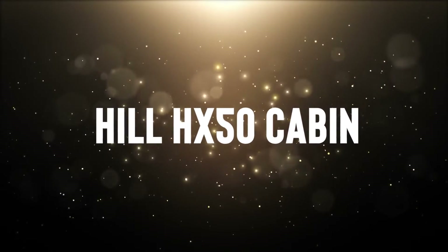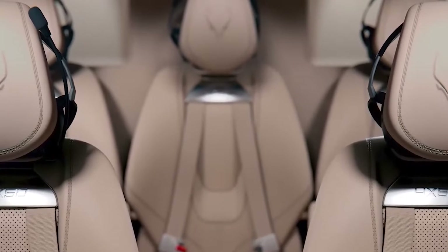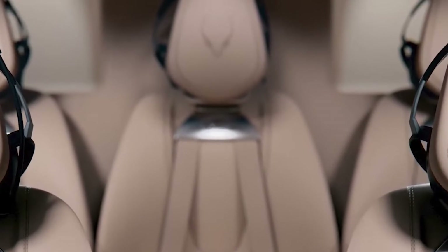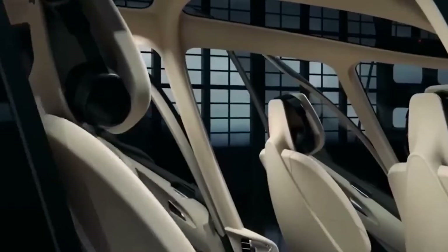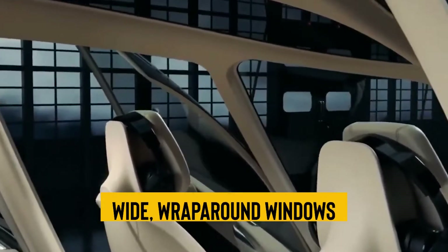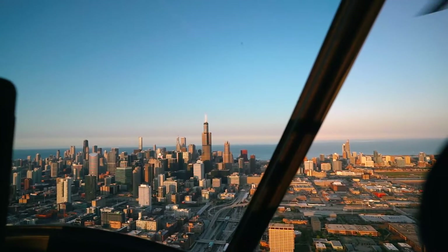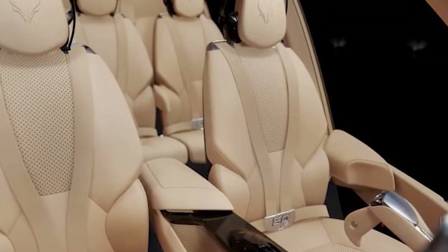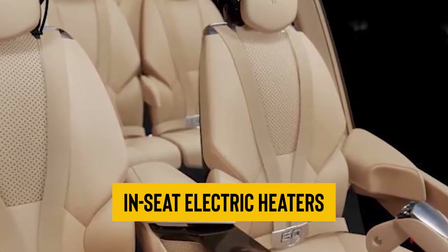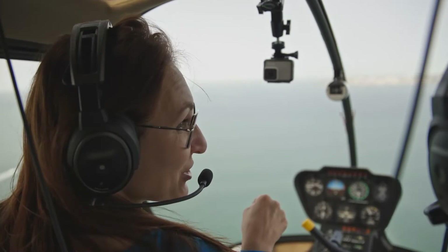Our journey begins inside the cabin of the Hill HX-50. With the capacity to accommodate five passengers, this is not your average helicopter interior — it's an opulent oasis in the sky. The wide wraparound windows, each measuring approximately 48 inches in width and 36 inches in height, provide breathtaking panoramic views. As you recline in your seat, you can indulge in in-seat electric heaters and air-conditioned seat ventilation, ensuring your comfort in any climate.